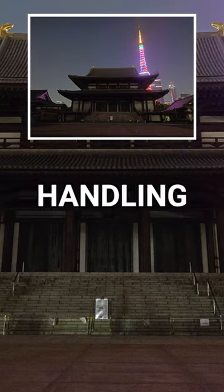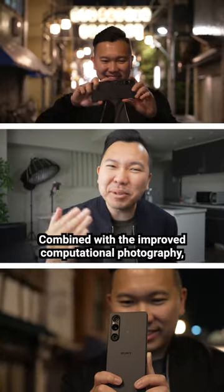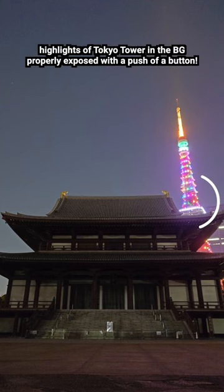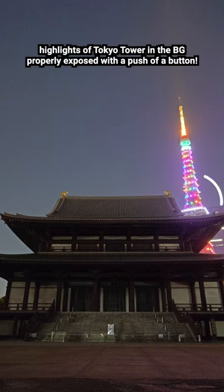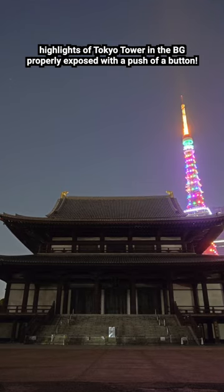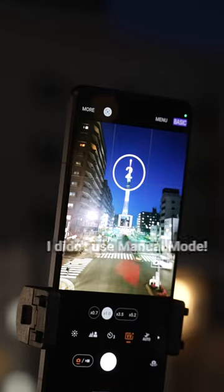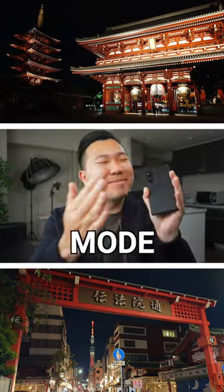Look at the incredible noise handling in the shadow, and combined with the improved computational photography, we get this amazingly balanced photo with the highlights of Tokyo Tower in the background, properly exposed with just a push of a button. I didn't do any editing. I didn't have to go into manual mode. All standard basic mode.